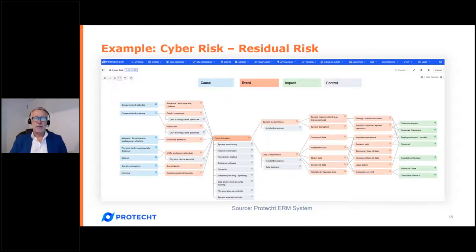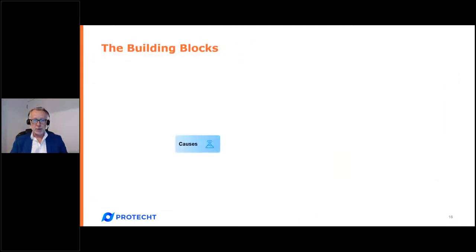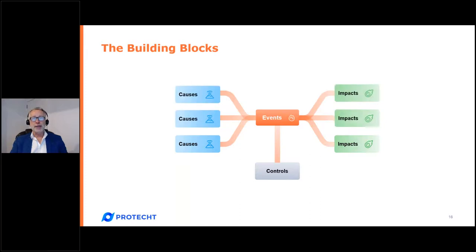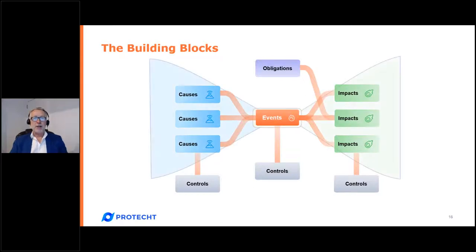To summarize: a risk is made up of causes, events, impacts, and controls. We make the risk event the center of everything — the short name for the risk in the risk register — so we only have one per risk. There are multiple causes that could lead into an event, multiple objectives impacted by that event, multiple controls attached to that risk, and obligations that may link if compliance is one of our objectives. An outline around all of that is the bow tie.